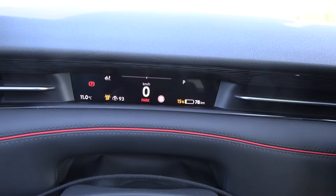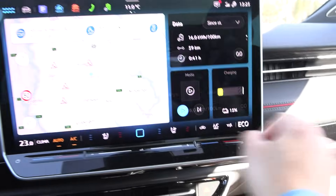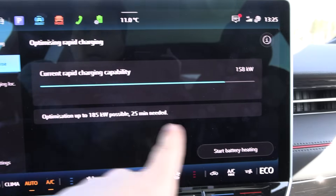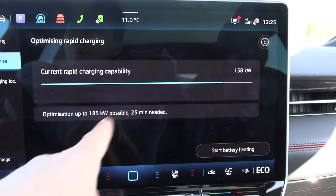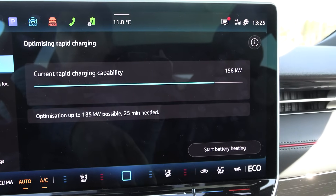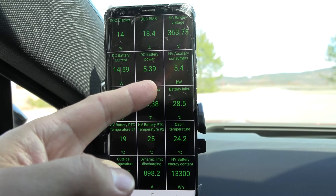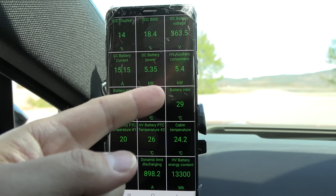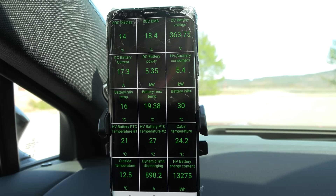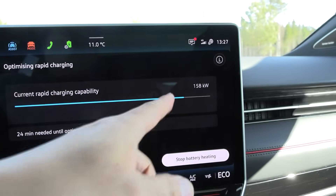We are at 15% and I want to bring it low so we can do the charging test and measure how many kilowatt-hours we have. Looking at the optimizer, it tells me 158 now and then 185 kilowatts possible. This car has a bigger battery and can take 200 kilowatts. Let's preheat now. You can see 5.4 kilowatt auxiliary consumer — I'm not sure if it's a heat pump or PTC. Now it's heating up the battery.